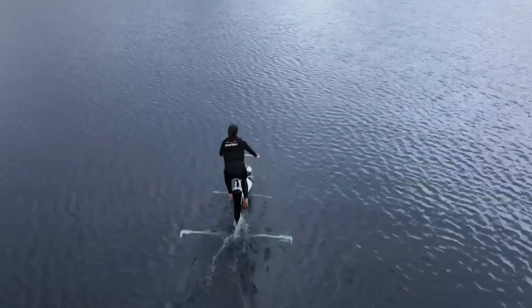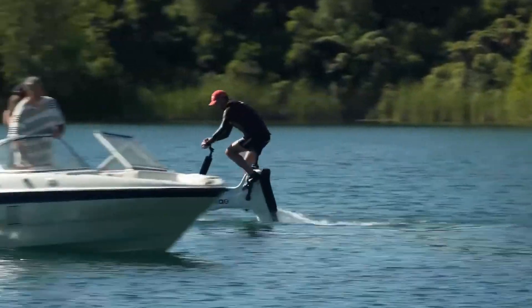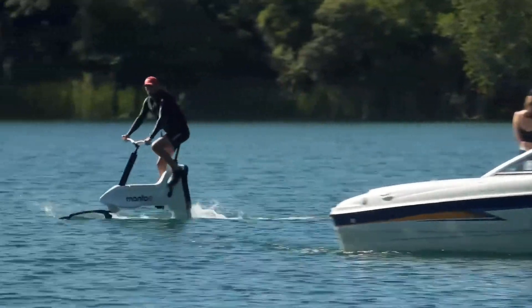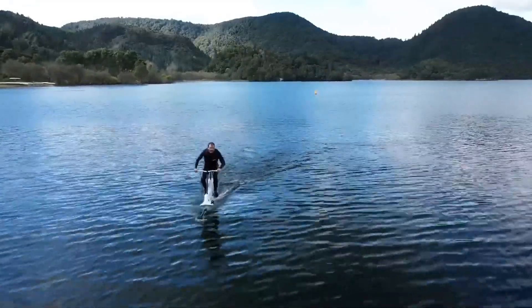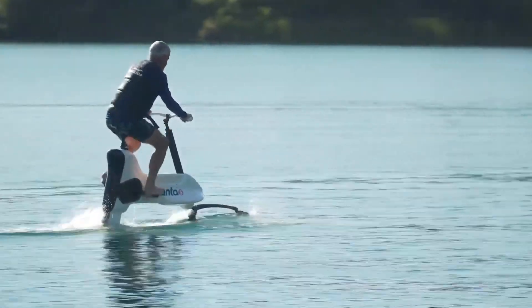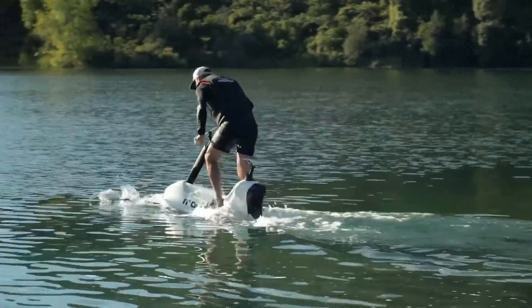The bike's intuitive design ensures ease of use, with handlebars and pedals similar to a traditional bicycle, making it accessible to a wide range of users. The Hydrofoiler XE-1 combines fitness, fun, and innovation, offering a new way to explore and enjoy water environments.